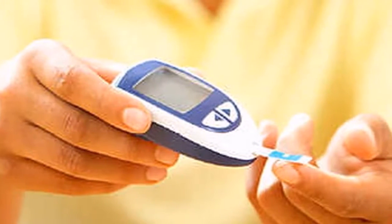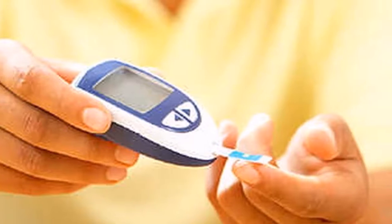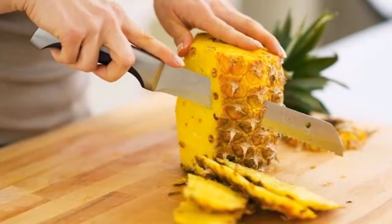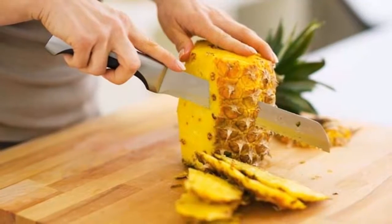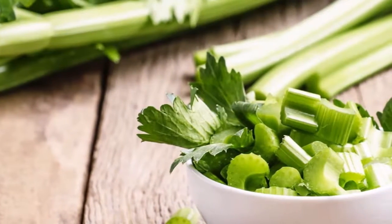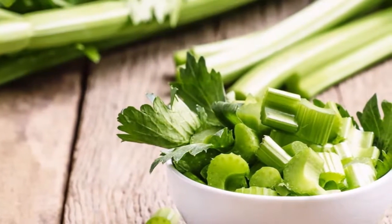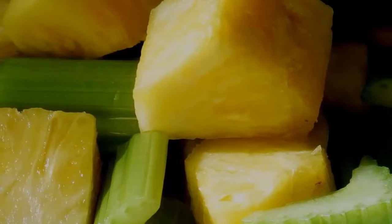This grandfather is 85 years old and has eliminated diabetes by 95 percent thanks to celery. Celery is a vegetable that few know about but has great beneficial properties for health. It is rich in antioxidants, vitamins, iron, and other minerals essential for good health.